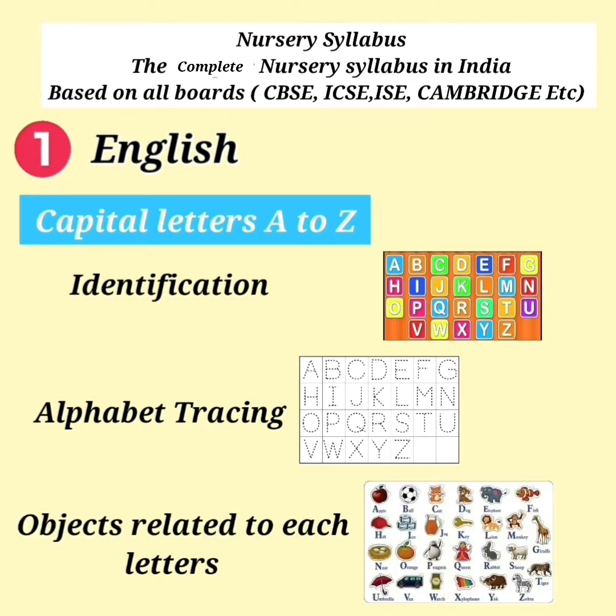Objects related to each letter. For example, A for Apple and B for Boy.